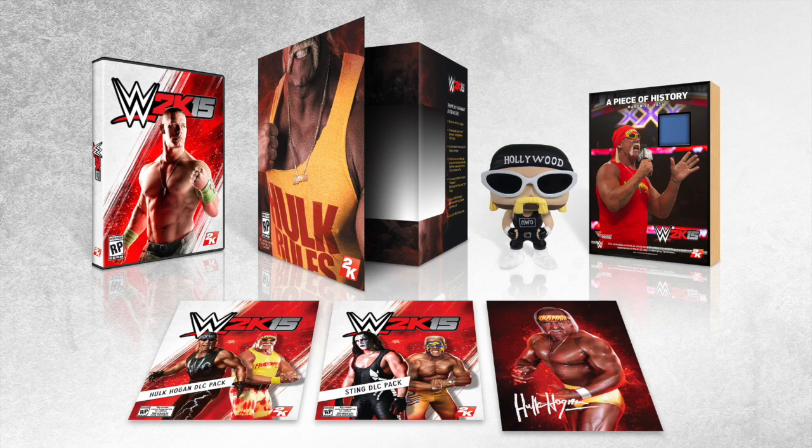And this is the big one, because for me this is what really intrigues me and makes me want to go and pre-order this — it's the actual ring canvas piece from Hulk Hogan's Monday Night Raw appearance on the 10th of March 2014. You get a piece of history here with Hulk Hogan, where he stood in that ring. You get a piece of that canvas. I think that is a great touch from 2K, and that is the piece that possibly would make me pre-order this.